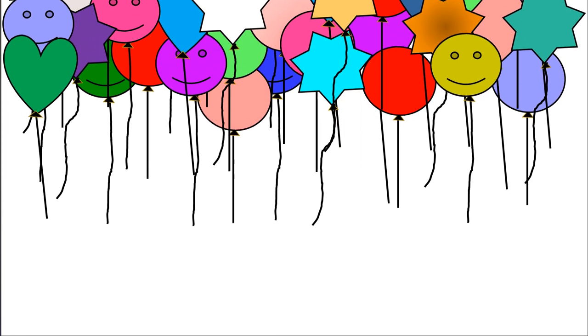We love balloons. It is nice to see them going up into the sky. Do you like balloons?